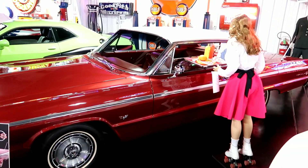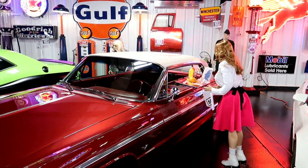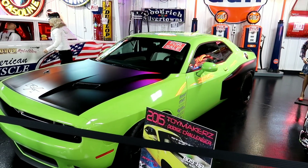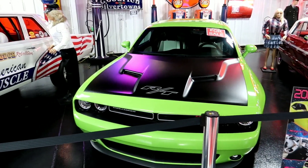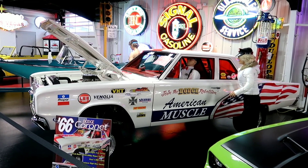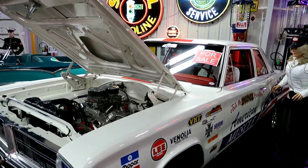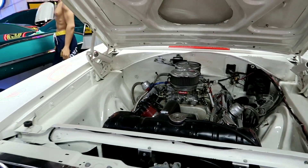Here's a '64 Impala set up in a drive-in service type setting. And then a 2015 Toymakers Dodge Challenger - I don't know about that one, but I do know about this one. That's awesome - a '66 Dodge Coronet.